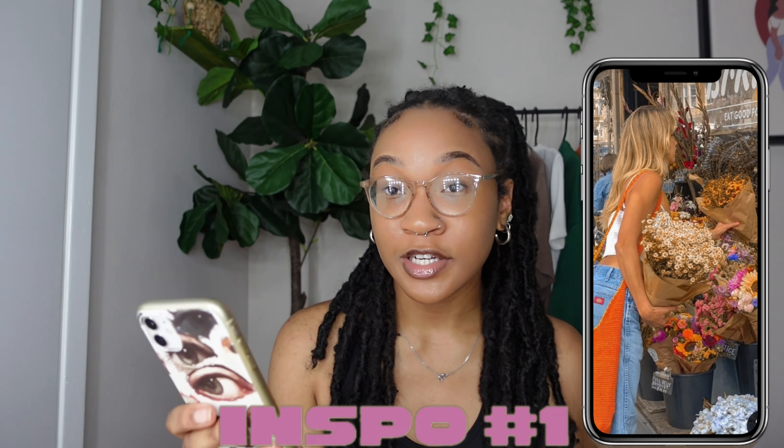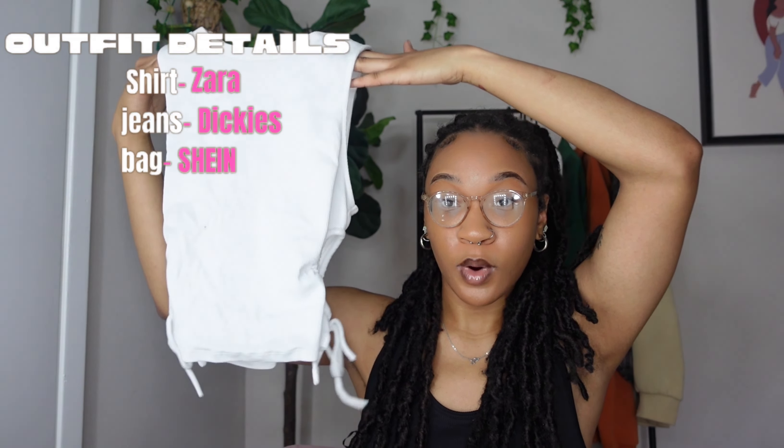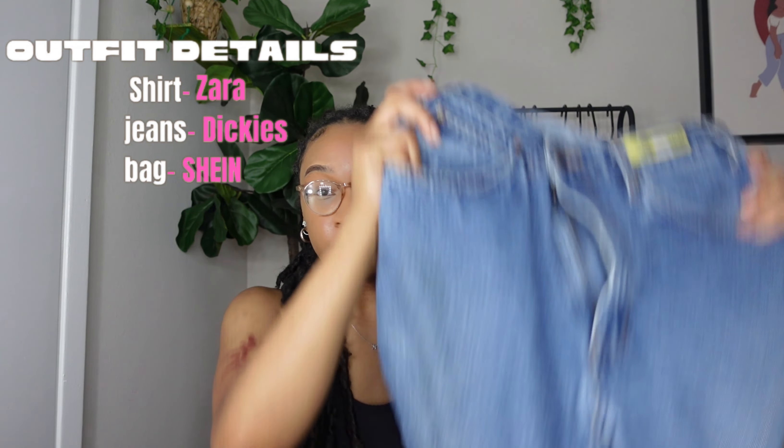So the first picture is this girl outside picking flowers. I really wanted to copy the overall aesthetic of the picture. She just has on a white top with some Dickies jeans and what looks like a crochet bag. For my version of the outfit, I had this Zara white top — it has little cutouts on the side — some Levi jeans, and I chose this bag to match the length of her bag. We headed to a farmer's market to get these pictures.